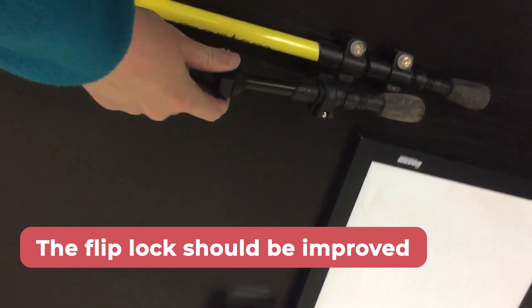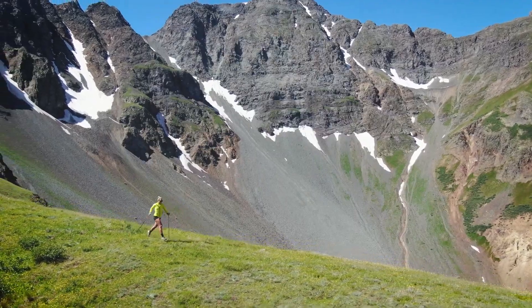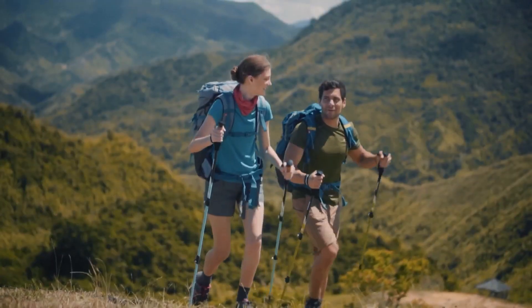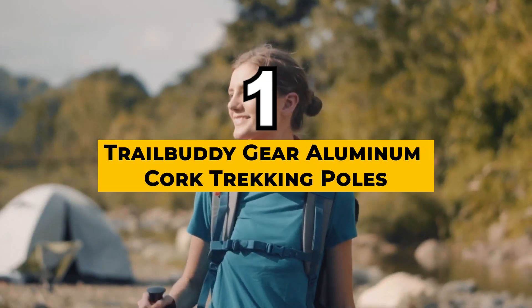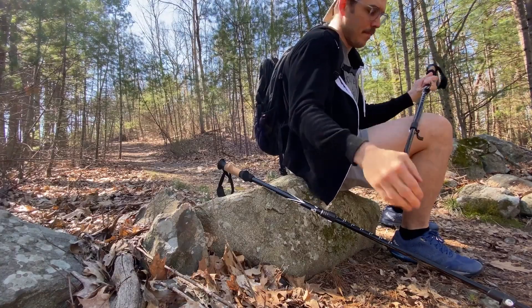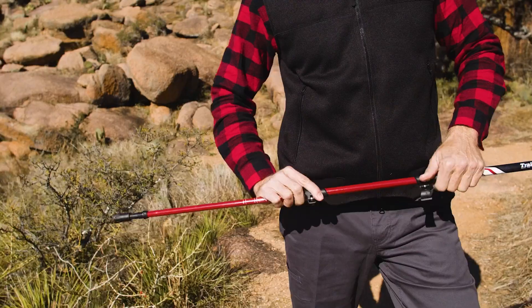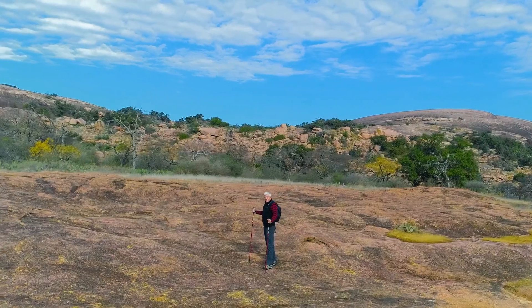Unfortunately, the flip lock should be improved. Overall, the Montem Ultra Strong Trekking Poles are an excellent choice for outdoor activities. And our winner today is the Trail Buddy Collapsible Hiking Poles — the best overall hiking stick for seniors that we researched. The Trail Buddy Collapsible Hiking Poles are a reliable choice for hikers needing sturdy gear to withstand rugged terrain.